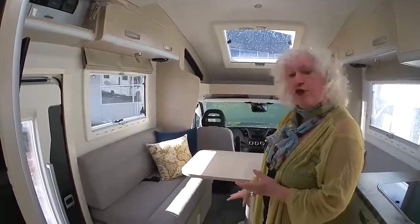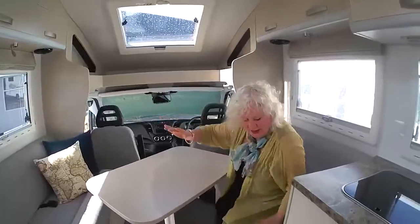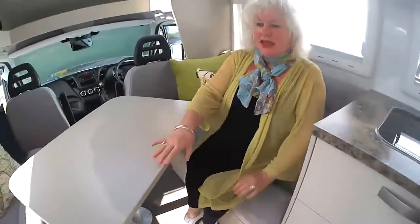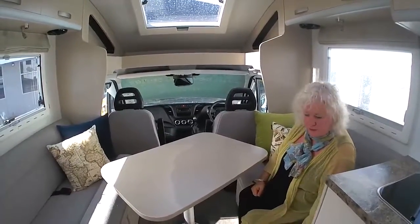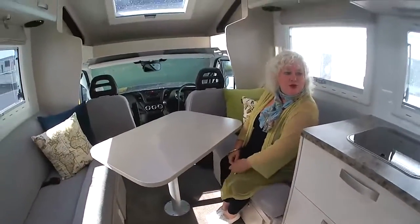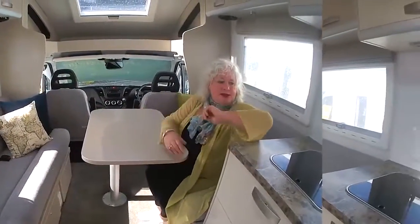Here we are in the lounge area — you've got your twin settees here, which is just terrific. This of course will convert into a bed. Another marvellous Traillight feature. The rolled edge and the padding on this is absolutely superb. It takes my weight nice and comfortably and feels really, really good, and of course it'll convert really easily. You can just see how that's going to slide together and make a beautiful double bed — yeah, I can see myself in this.